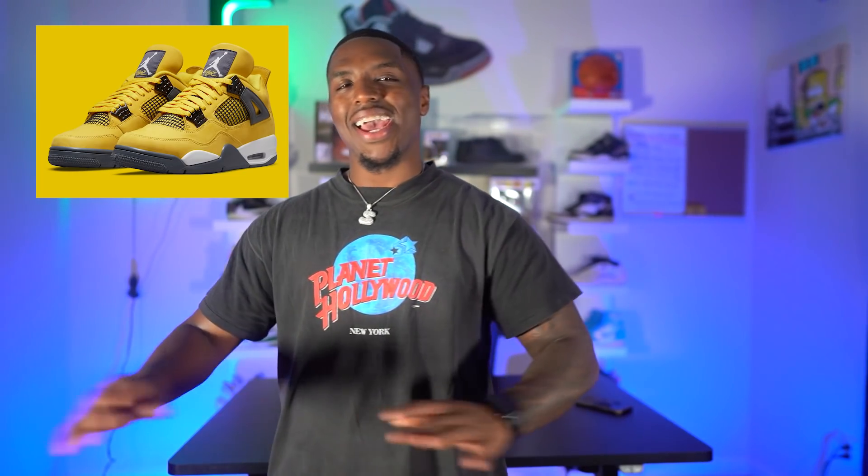We're talking about the Air Jordan 4 Lightning. That shoe has been very sought after since we got early knowledge that it was dropping this year. The sneaker will be releasing this weekend for the retail price of $220. I've already seen up-close images but I just could not put the video out. I should be having pairs in studio very very soon so look forward to that.